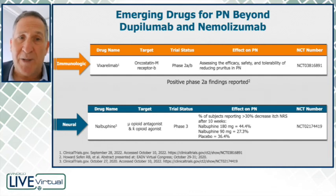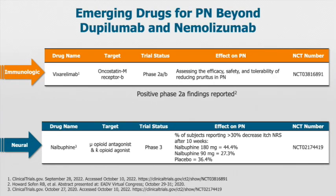Moving on to treatments that target the neural system: the one drug that has completed its phase 2 trials is nalbuphine. This is a drug that targets the mu opioid receptor — it is a mu opioid antagonist and a kappa opioid agonist.